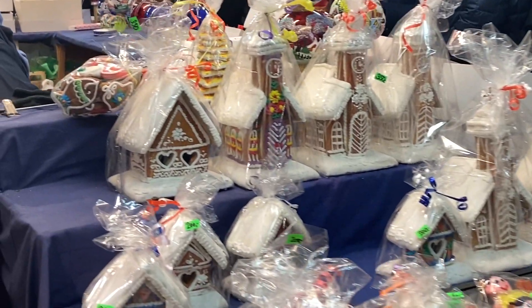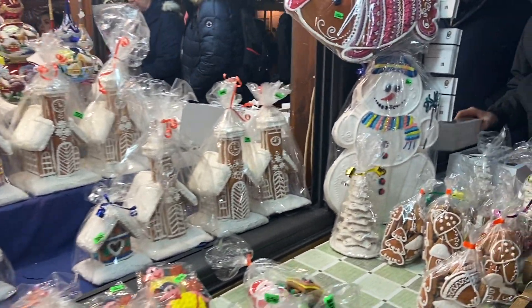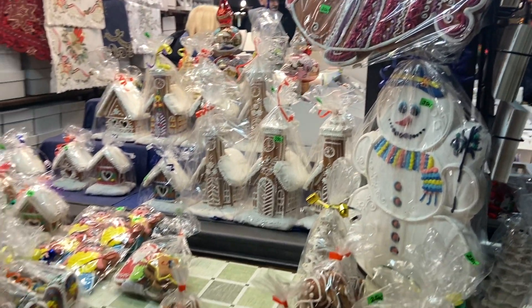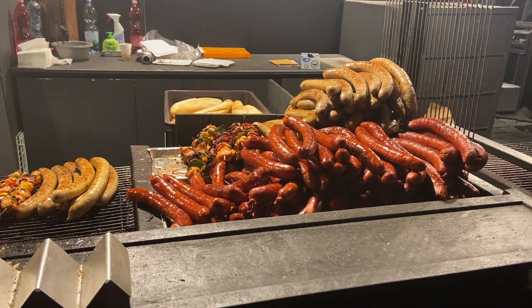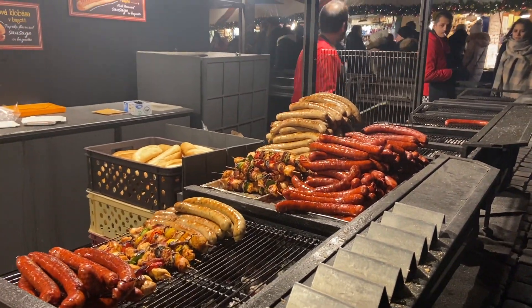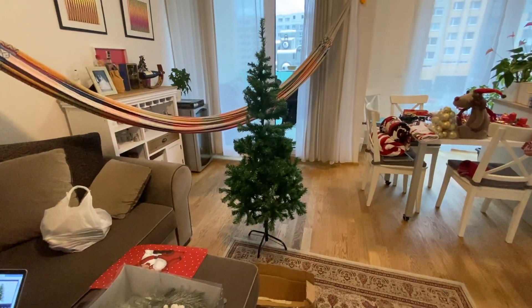They look like gingerbread houses — and they are! Gingerbread churches, gingerbread snowmen, and gingerbread fish, because as I mentioned Czechs eat carp at Christmas. Czech people love their sausages too — the food is something in between German food but more saucy. The Czech sausages are waiting there but I'm too full! We ate so much and now we have to go home because it's getting colder and colder.